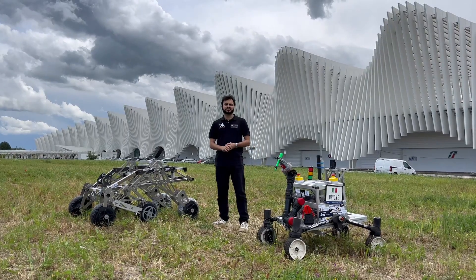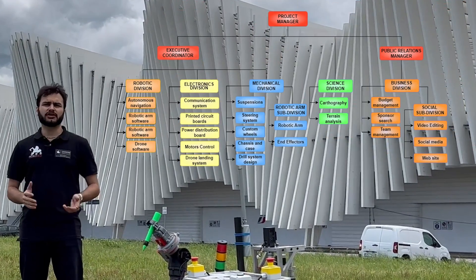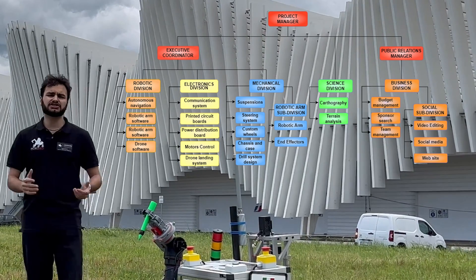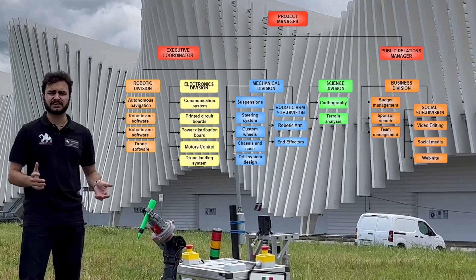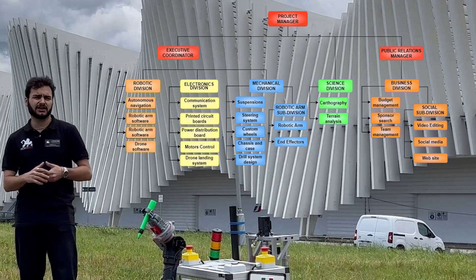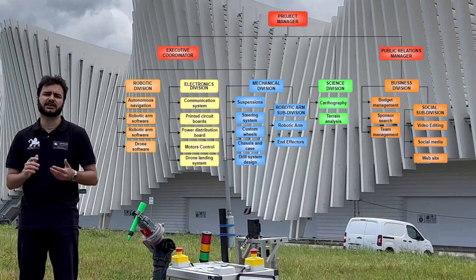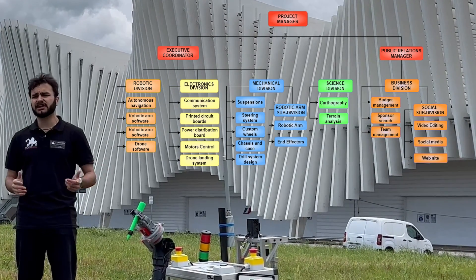Our organization is divided into five divisions: robotics, electronics, mechanics, science, and business. Each division is led by a dedicated leader focusing on areas like algorithm design, electrical systems, mechanical systems, geological and chemical soil analysis, and social media and sponsorships.